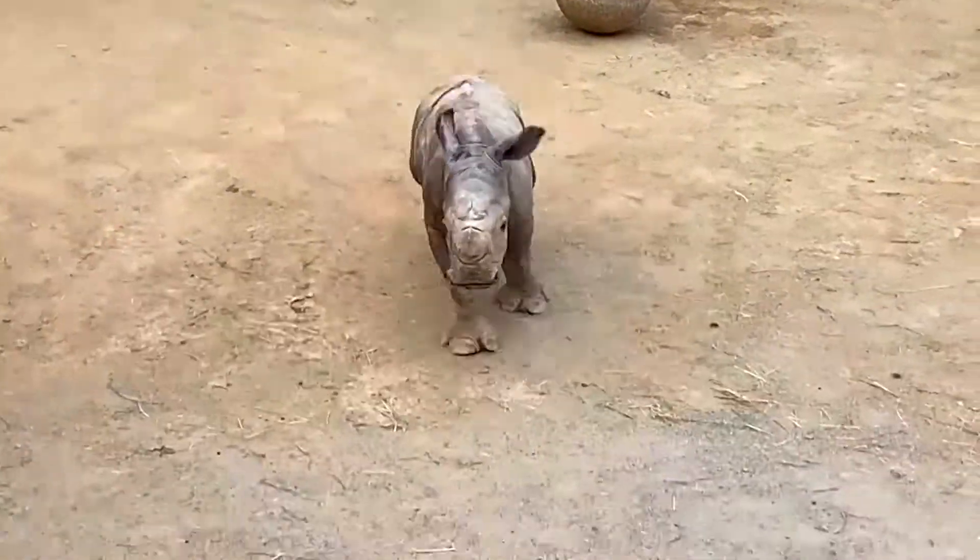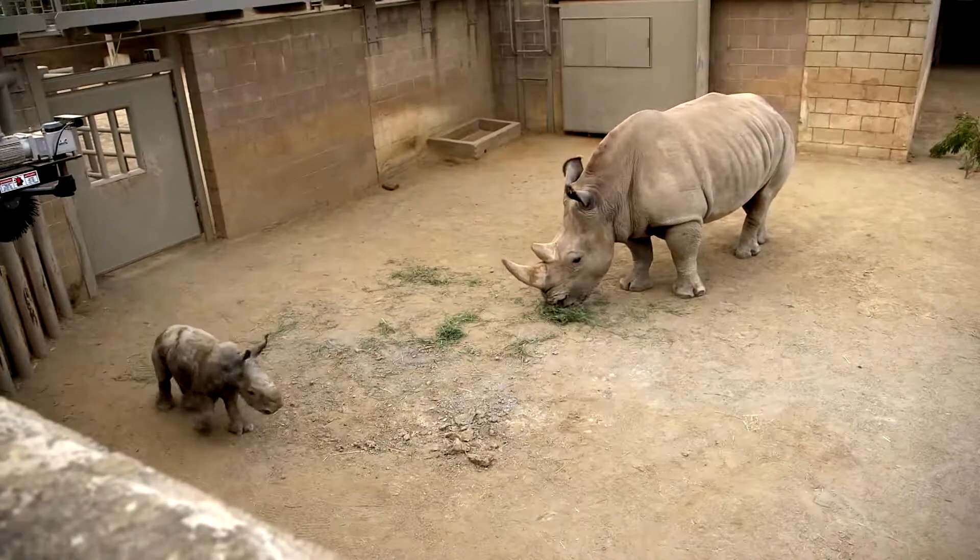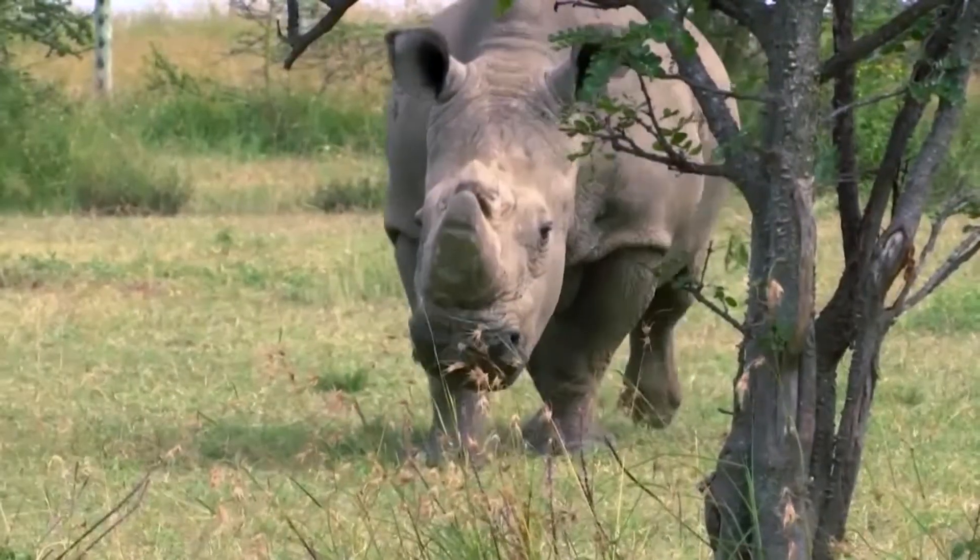This scampering calf is named Edward. He and his mom, Victoria, are southern white rhinos, a distant relative of the northern white.